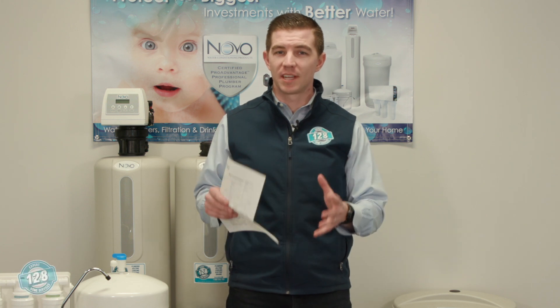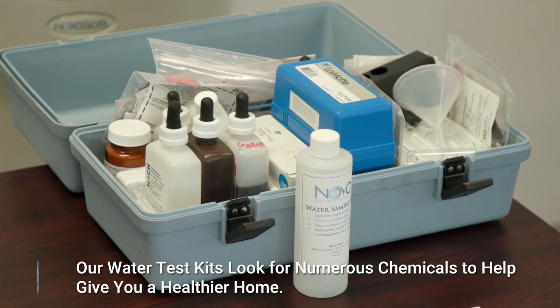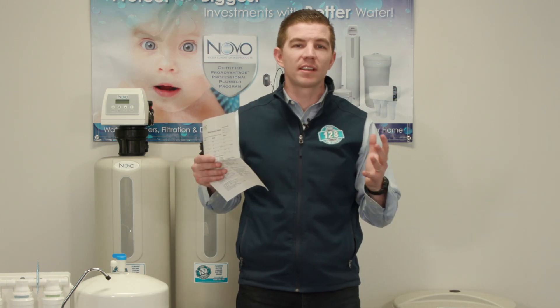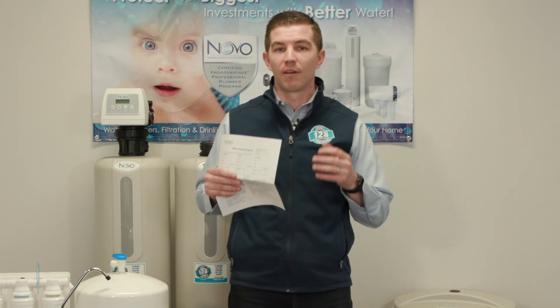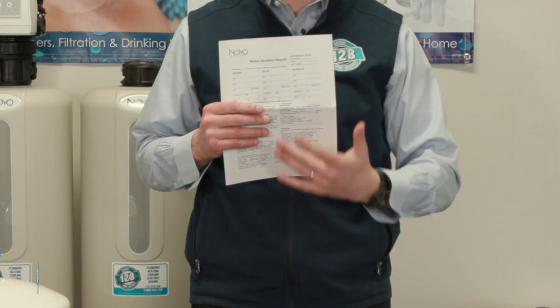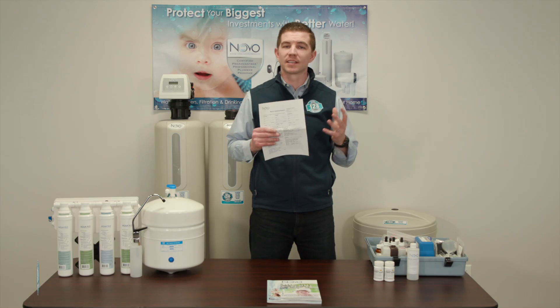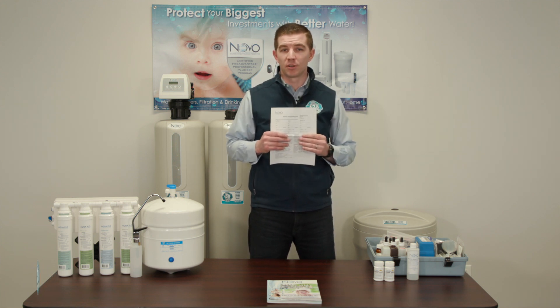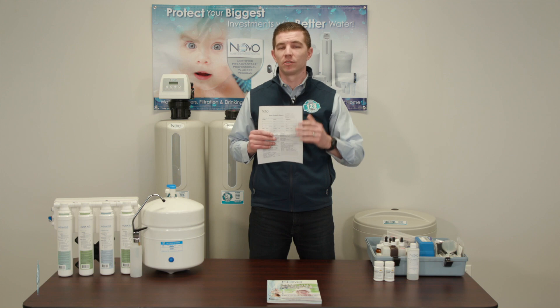In order to cater the right solution to your home, we need to make sure that we're testing the water that's in it. Our comprehensive testing kits are able to test for things such as hardness in your water, magnesium, calcium, iron, sulfur, TDS — all of the things that are going to affect the health of your home and you. In many situations some homes need a full water analysis. We're able to take a sample of water from your home, send it to the lab, and receive that information back so we can cater the right solution to your home.